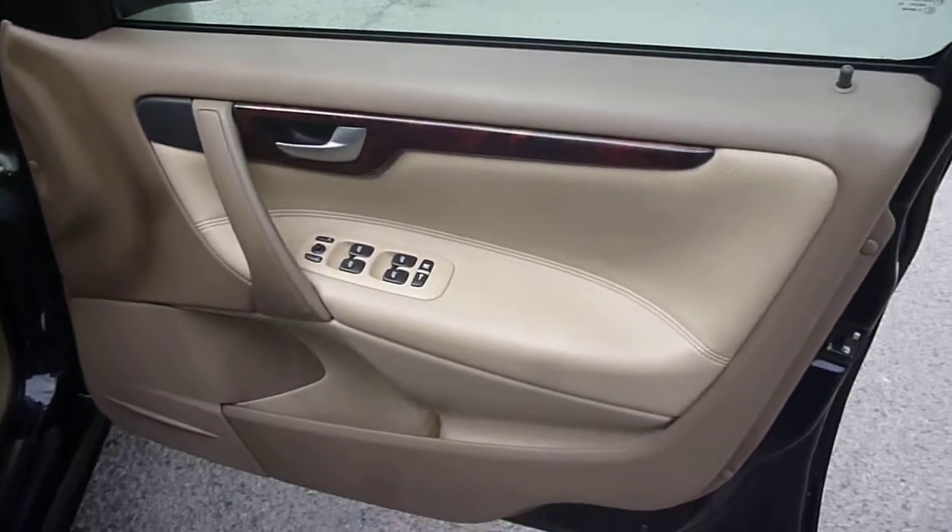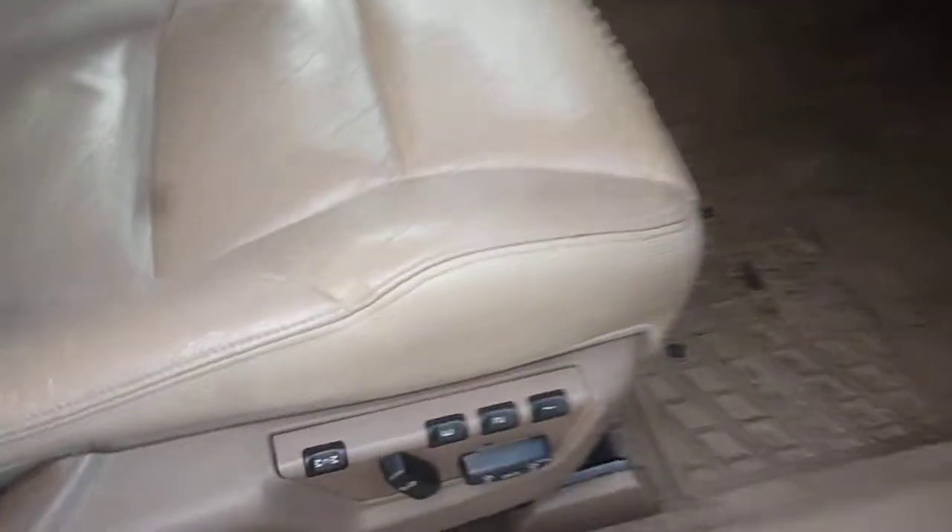The driver's door card is good. Full electric windows, electric mirrors, electric driver's seat with memory, and cream leather upholstery with no holes, tears or splits. There is a little bit of wear on the bolster, again as you would expect at this age and mileage.